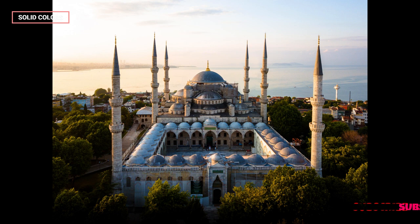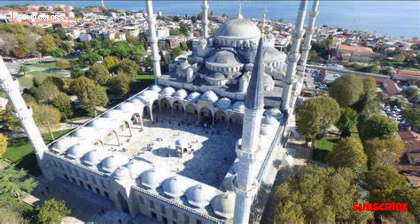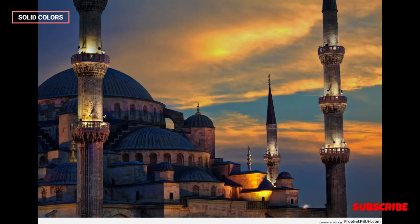One of the most striking features of the Blue Mosque is its vast courtyard, which is adorned with fountains and meticulously maintained gardens. This courtyard serves as a gathering place for worshippers and visitors alike and provides a sense of tranquility amidst the bustling city of Istanbul.